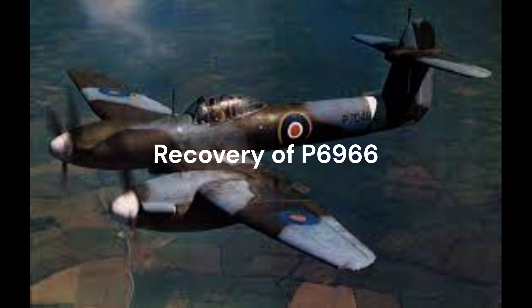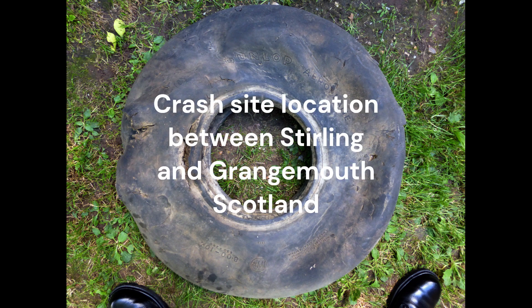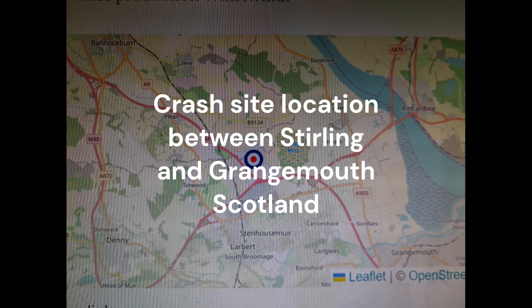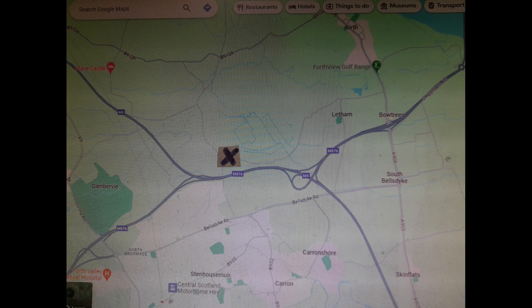P6966, the very first production Whirlwind Mark I, suffered a burst tyre while taking off in June 1940 while on station in Scotland. The resultant damage rendered the aircraft unable to land.